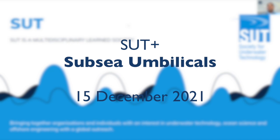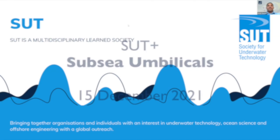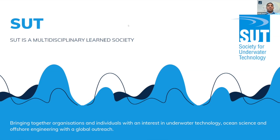First of all, I would like to introduce myself. My name is Asir Awad. I'm with the committee of the SUT Plus. Starting with the SUT itself — our main society, which stands for Society of Underwater Technology. It's a multidisciplinary learned society, bringing together organizations and individuals with an interest in underwater technology, ocean science, and offshore engineering with global outreach.